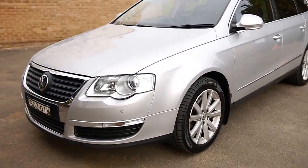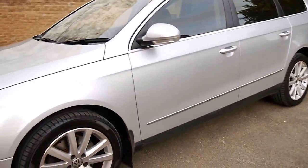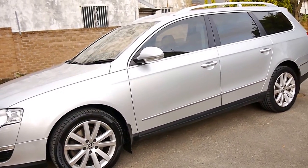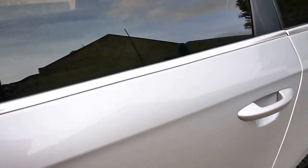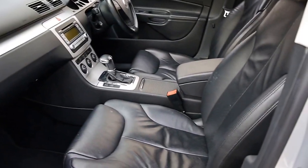G'day ladies and gents, my name's Richard from the Old Timer Centre here in Marrickville, New South Wales. What a lovely Volkswagen Passat turbo diesel this is. It's the higher output 125 kilowatt engine, it has full leather interior, a near new set of Pirelli tyres on the front and some Kumos on the back, and it's only just done 100,000 kilometres.